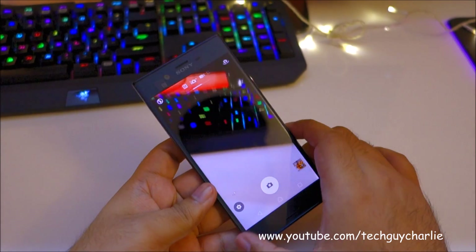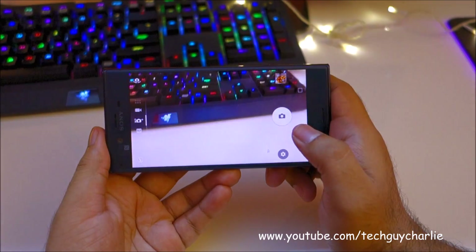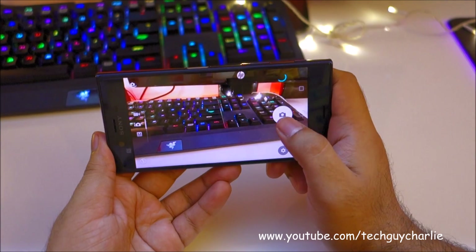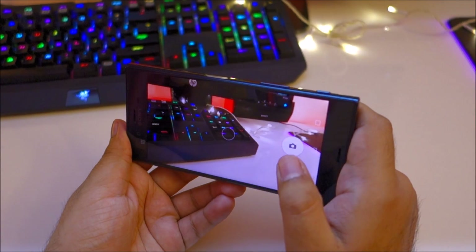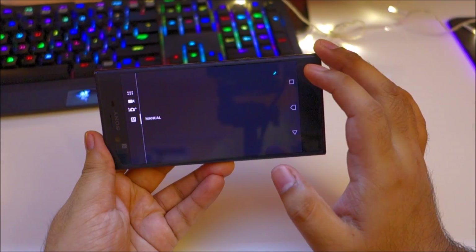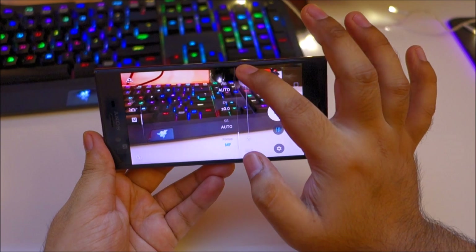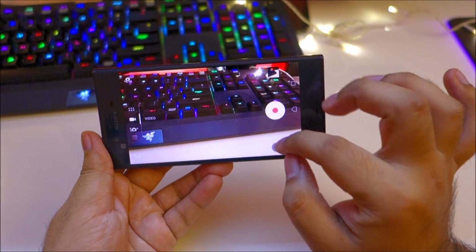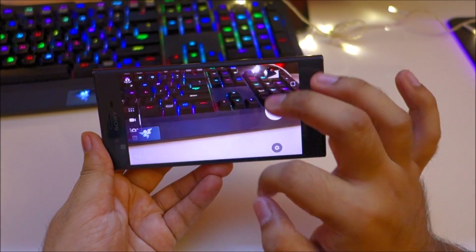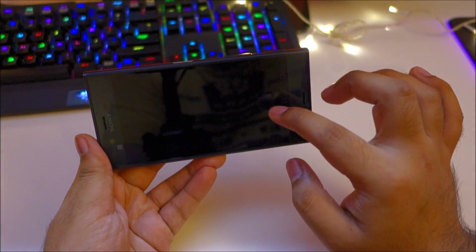Let's check out the camera. The same awesome camera is still there — still pretty fast and works alright. There's Manual Mode with manual focus available. I feel that the camera interface is a little bit faster.